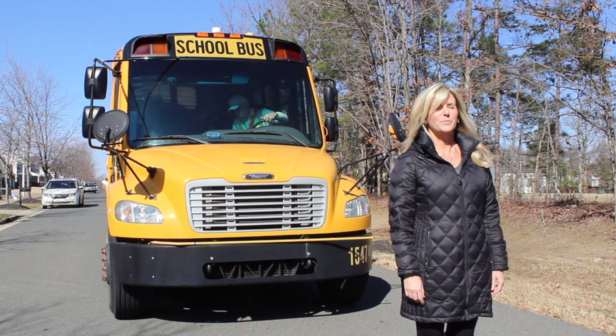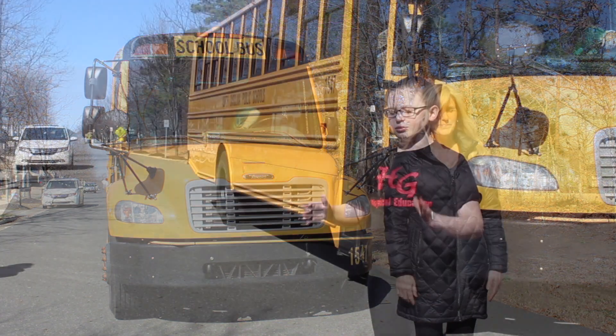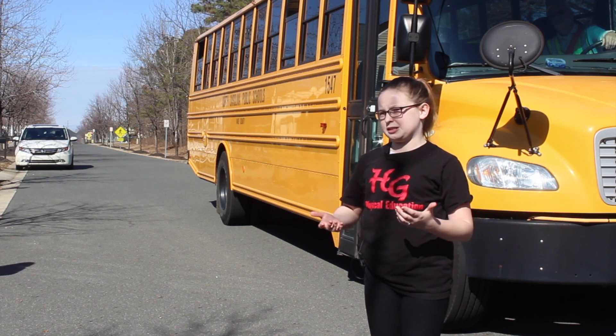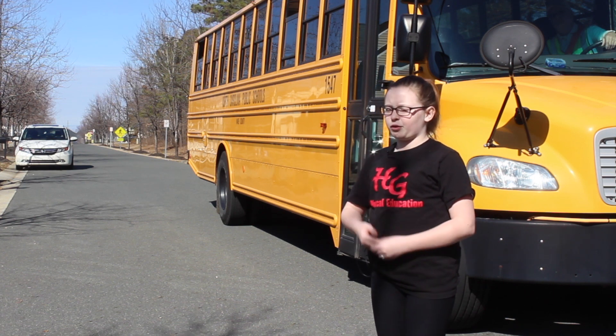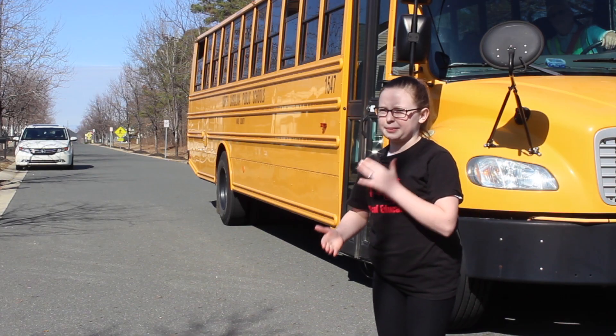They decided this is important because drivers don't know where the bus is actually stopping. You're in a car following the bus — you know there's a bus in front of you, but you have no idea where it's going to stop. So this will alert you that a bus stop is coming up.